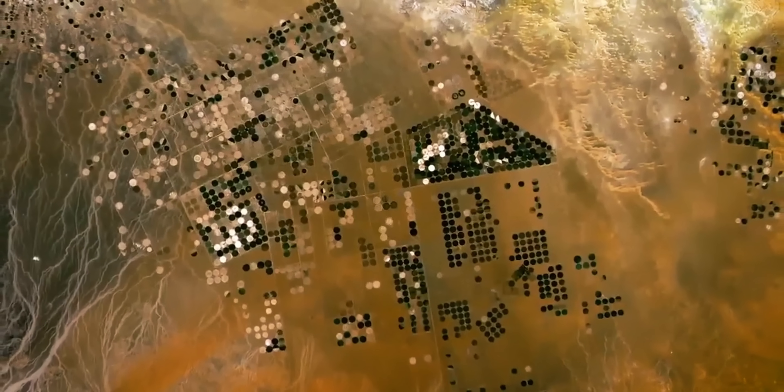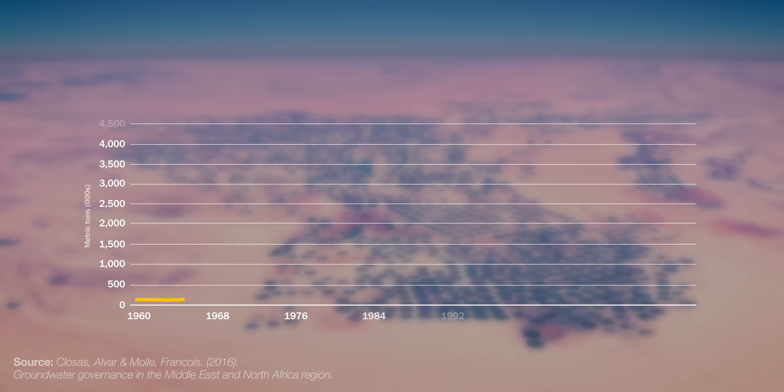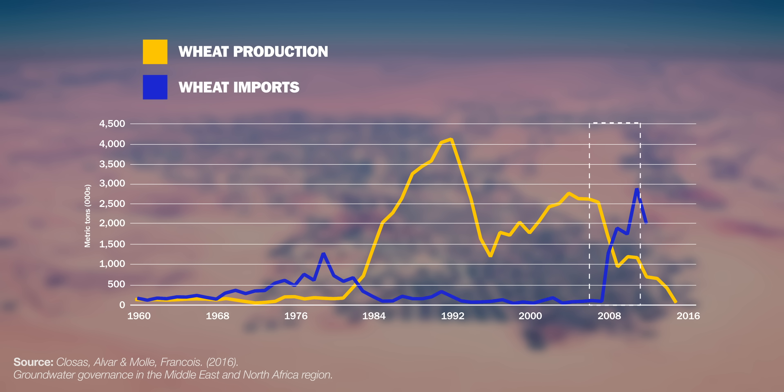In 2008, Saudi Arabia had to adjust course. They gave up on the idea of turning their deserts into fertile farmland. This statistic shows the annual wheat production in Saudi Arabia — the reforms of the 1980s led to an immense increase. But ever since 2008, this number went completely down. And when we overlay the amount of imported wheat, we see the change in strategy that occurred in 2008.